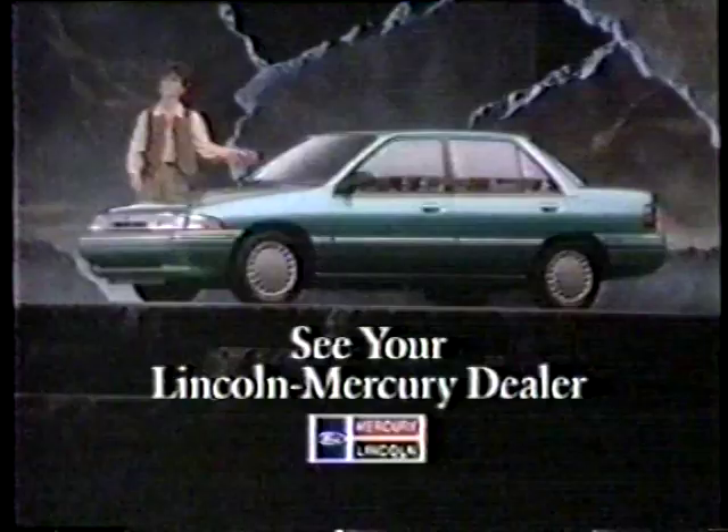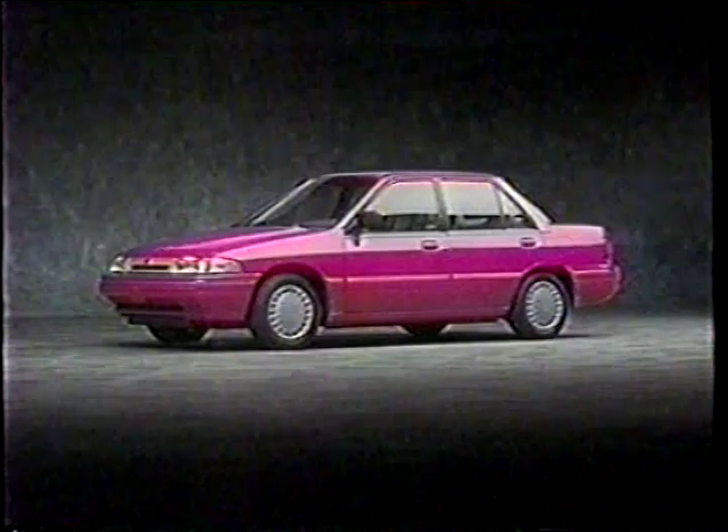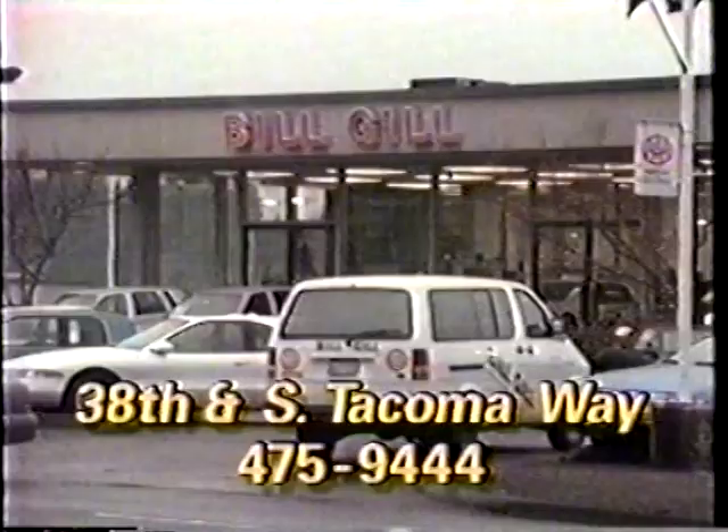To get ahead, it's not what you know but who you know. If you want to get a great deal on a great car, you should get to know your Lincoln Mercury dealer. At Bill Gill Lincoln Mercury, drive the Mercury Tracer for only $99.99 a month, with several to choose from, plus three-year or 36,000-mile complimentary lube, oil, and filter with every new car. See Bill Gill Lincoln Mercury at 3838 South Tacoma Way in Tacoma.